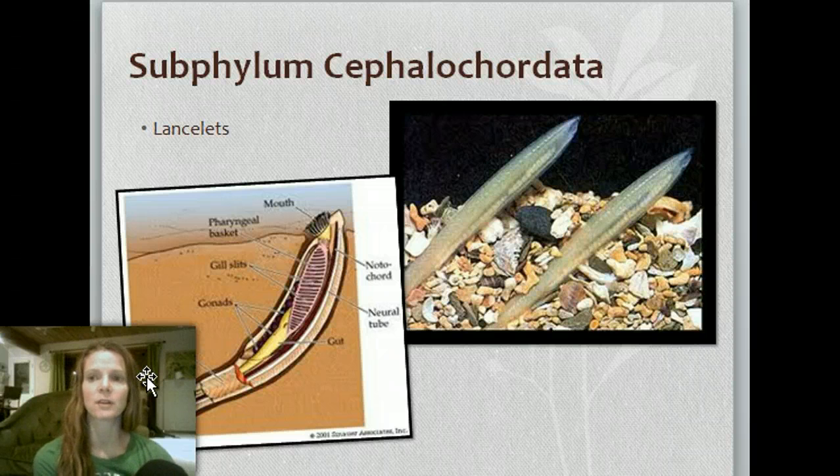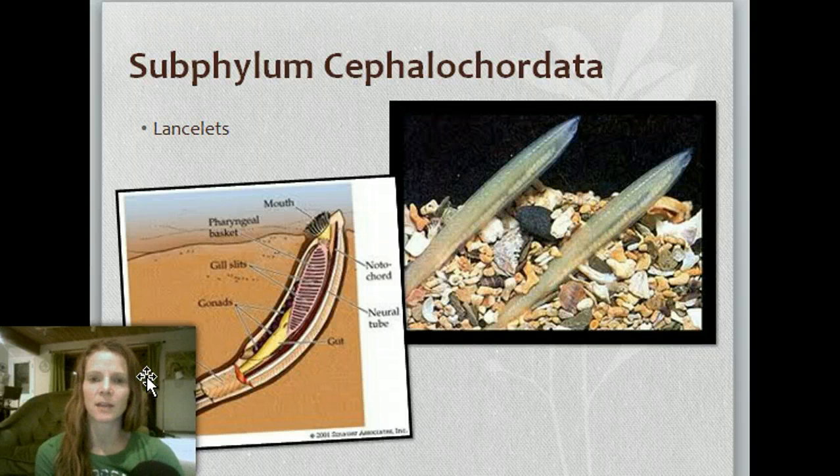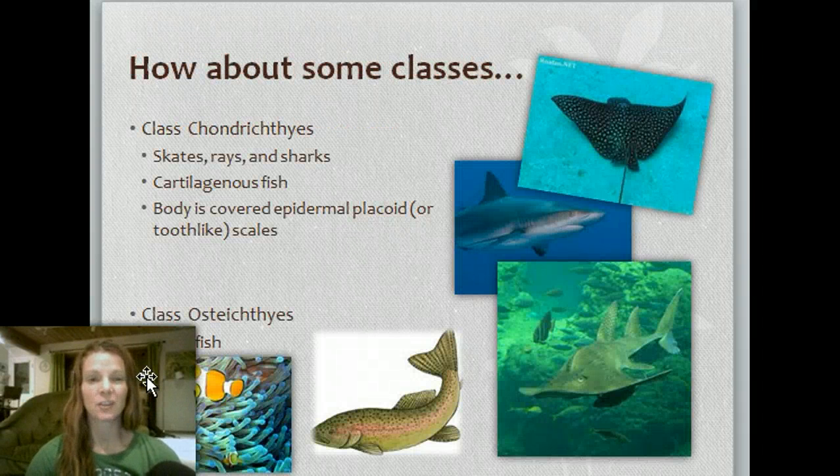Subphylum Cephalochordata — the lancelets — are just a very basic subphylum within Chordata. The subphylum Vertebrata — animals with backbones. Anything that has a backbone is in that subphylum. There are lots of classes when you think about it, because lots of different things have backbones.